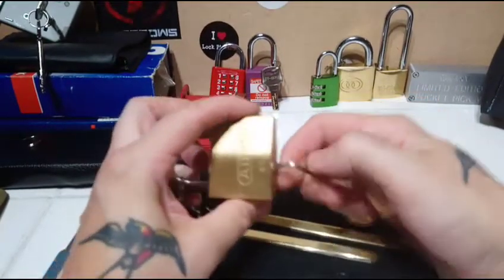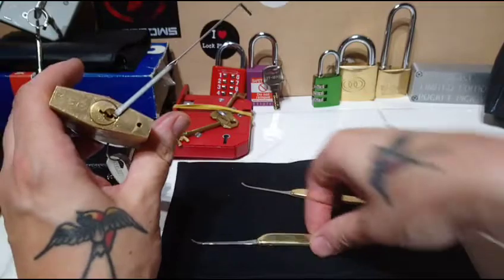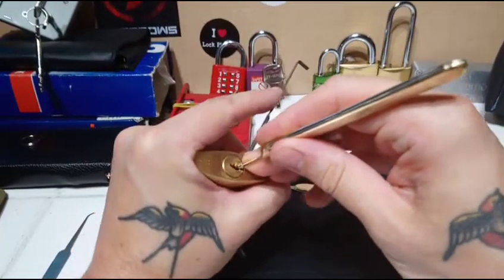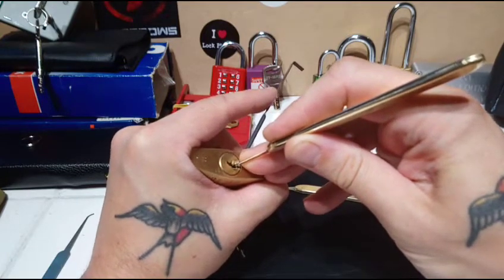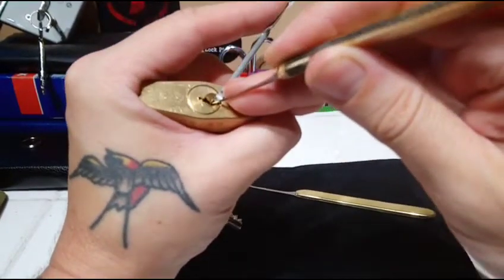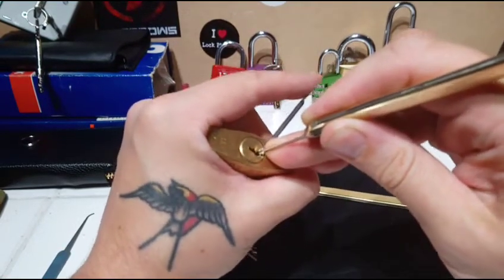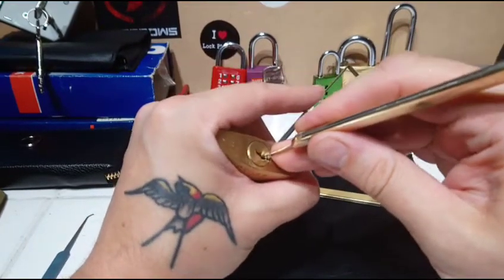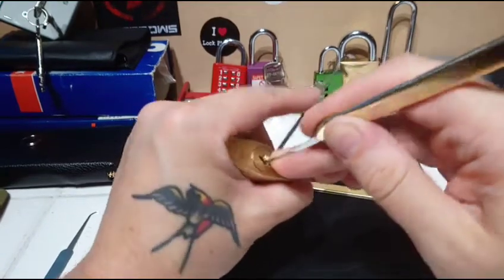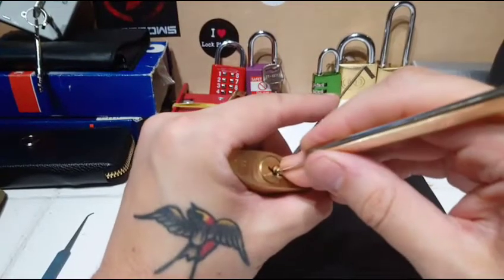Let's have a little go at picking an Abus 6550, which I was lucky enough to receive in a package from John Eggington — thank you very much for that. The feedback through the handle of the pick is really good. Picking on camera isn't that easy though.